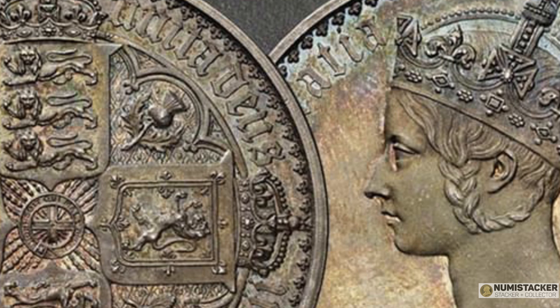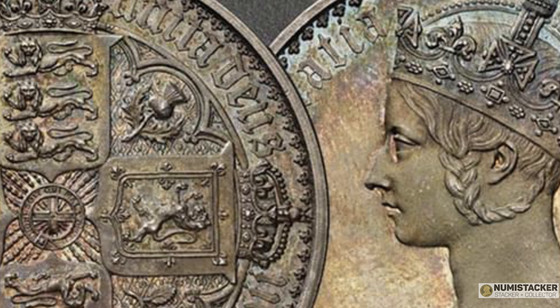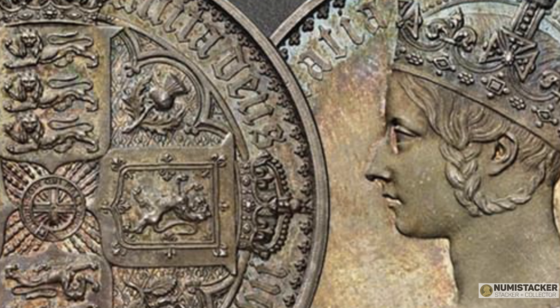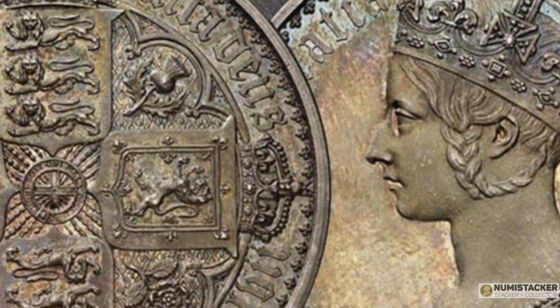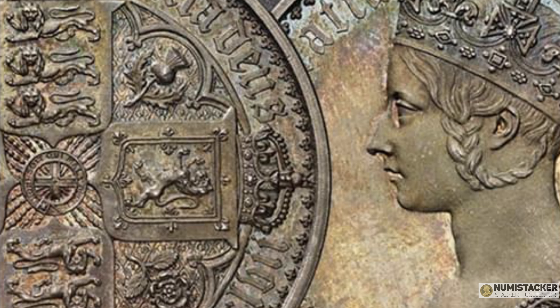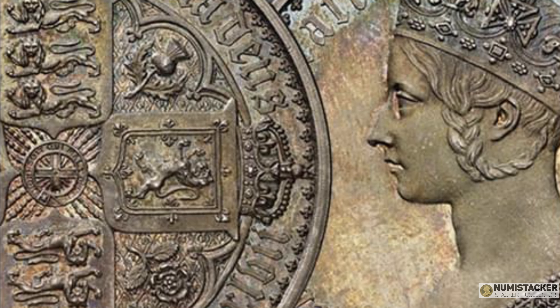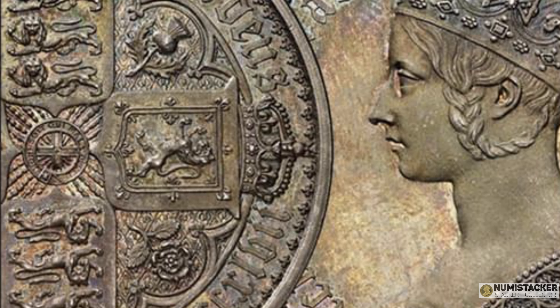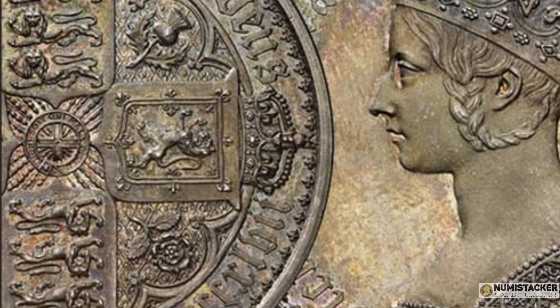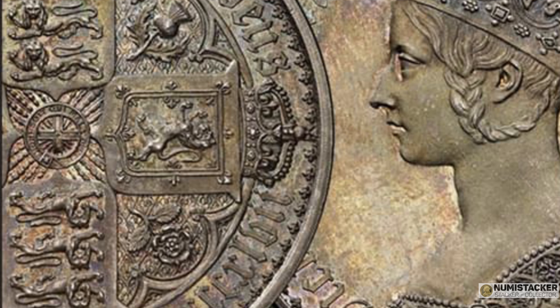After two sell-out editions, this year it's the turn of the totally iconic Gothic Crown, originally a proof crown created by William Wyon in 1847 as a proof edition only of around 8,000 coins, and widely regarded as one of the most beautiful — if not the most beautiful — British coin of all time.